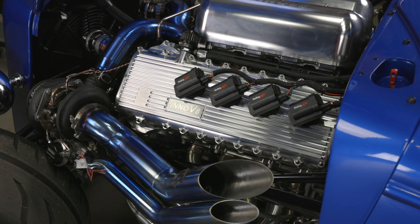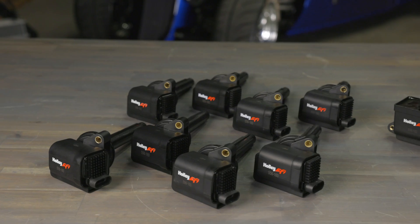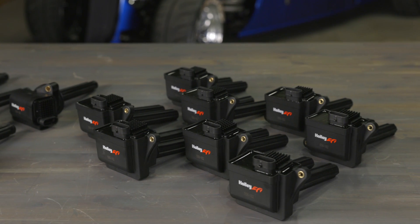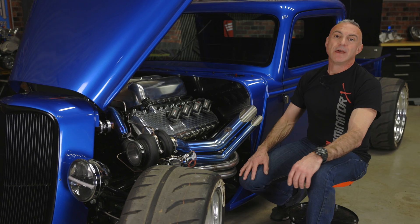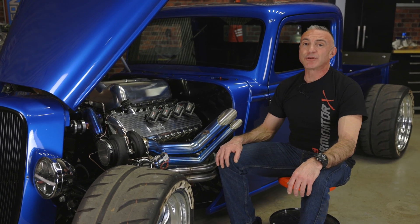Big boost and high RPM need big time ignition performance. With Holley's smart coil kits for Coyote and Hemi power plants, that's not going to be a problem. These smart coils produce more than enough spark energy — they'll support up to 3,000 horsepower.